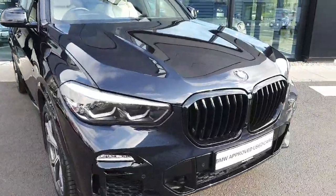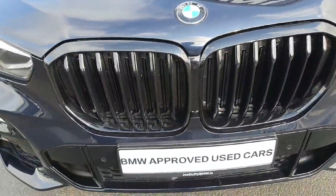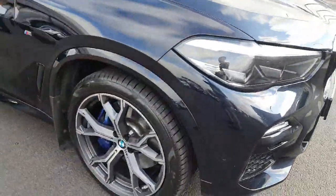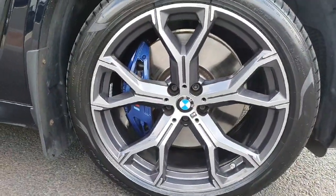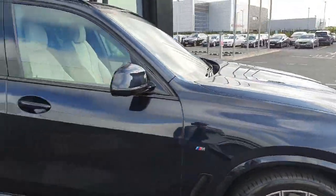At the front of the car we have the gloss black kidney grills alongside the LED headlights and spotlights. As we come around to the side of the car we do have these stunning 21-inch Y-spoke M-Sport alloys with the blue M-Sport brake caliper hidden in behind.